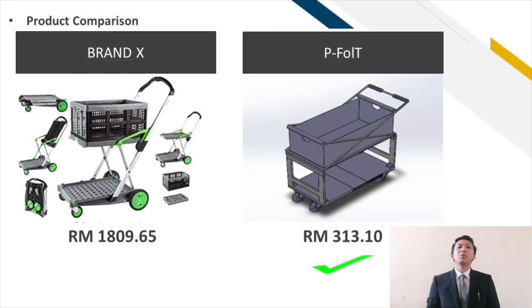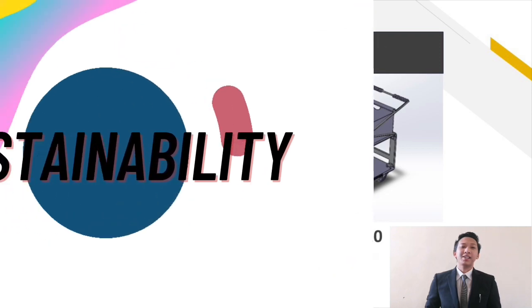For a comparison, we compare our product to our nearest competitor, Brand X, which costs around RM1,809.65. With that higher price compared to our product, it still does not come equipped with the sliding mechanism. In conclusion, the price of our product at only RM330.10 suits best with the features that we provide.